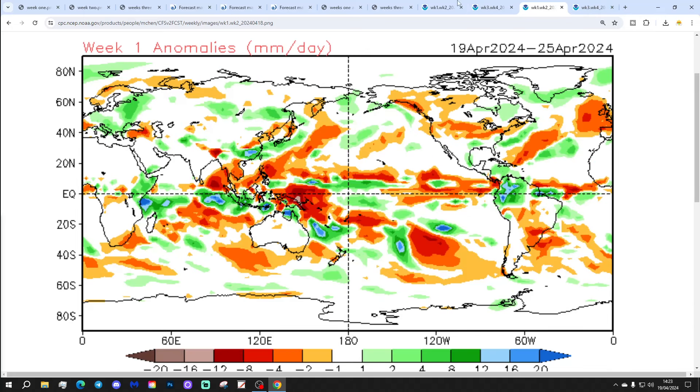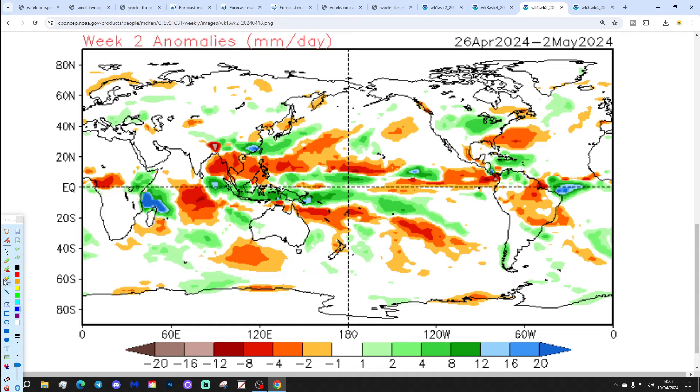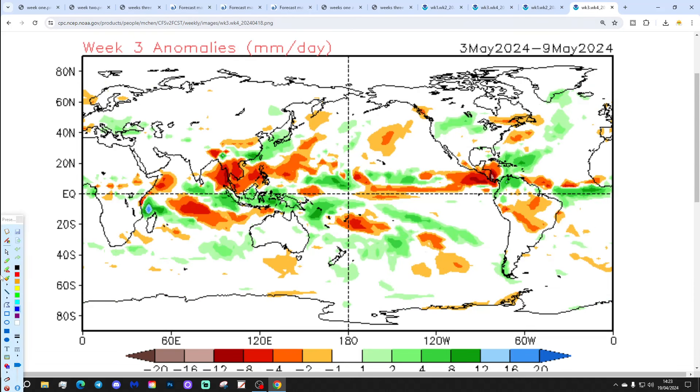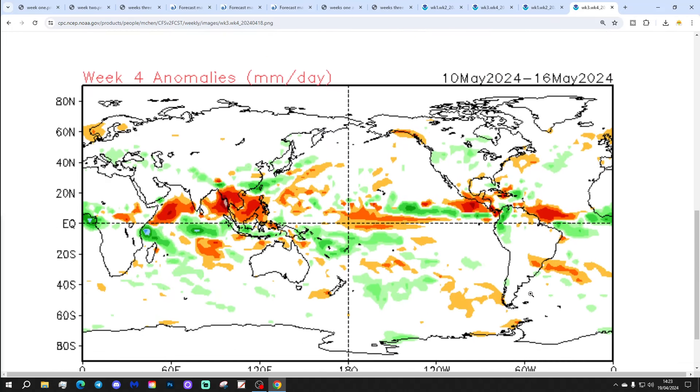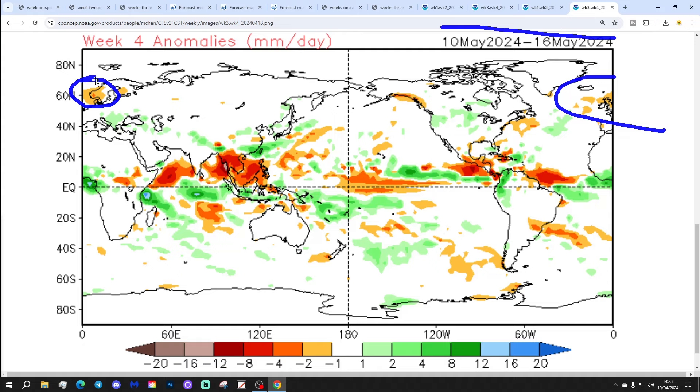The next couple of weeks are certainly looking quite cold. As far as precipitation goes, week 1, the 19th to 25th of April, is coming out drier than average for the week to come. Week 2, the 26th of April to the 2nd of May, has near-normal precipitation, possibly still a little bit on the drier side. Week 3, the 3rd to the 9th of May, is close to average, maybe slightly drier. Week 4, the 10th to the 16th of May, is also coming out slightly drier than average, and Scandinavia is included in that as well.